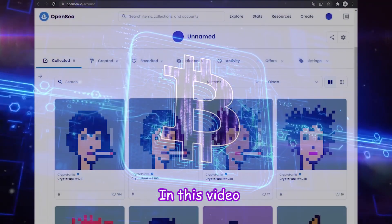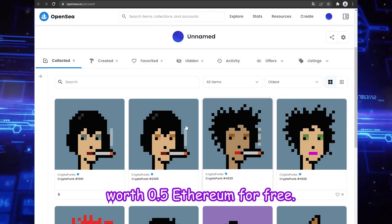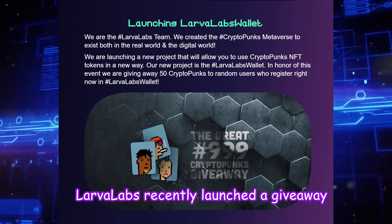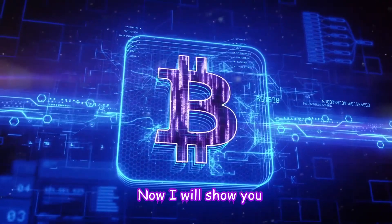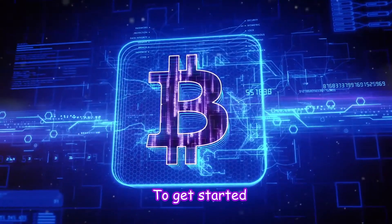Hello everyone. In this video I will talk about how I got a CryptoPunk token worth 0.5 Ethereum for free. If you don't know yet, LarvaLabs recently launched a giveaway in which they distribute 50 of their CryptoPunks to random users. I will show you how to take part and who gets the privileges in the selection.